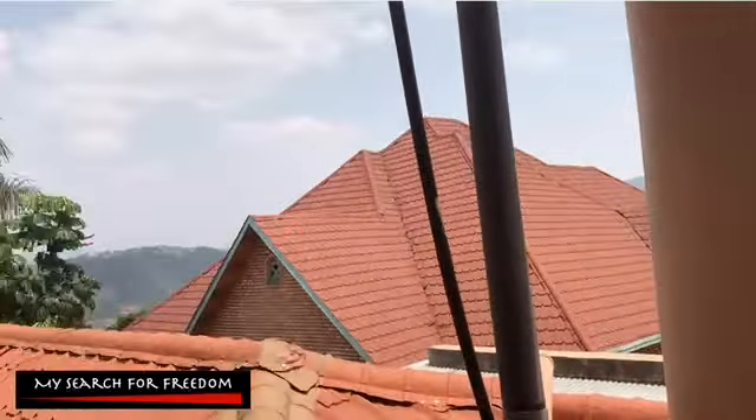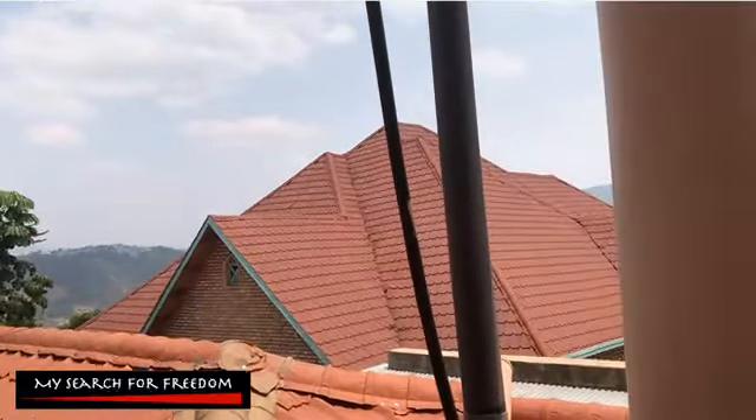From the balcony here, I would love to see how it looks at night — very bright with lights all over the mountains. That must look really nice.